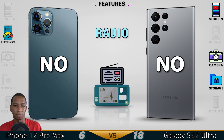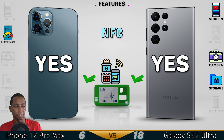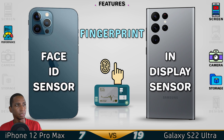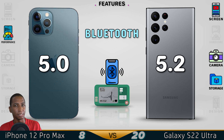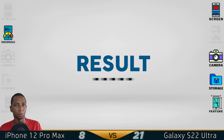Radio is not supported on either device, though it may work in the USA. Both devices support NFC, which allows you to make payments — more on that in the next video. Both devices also have fingerprint sensors and facial recognition. For Bluetooth, the Samsung S22 Ultra is faster with Bluetooth 5.2, while the iPhone has Bluetooth 5.0. So the better features go to the Samsung S22 Ultra.